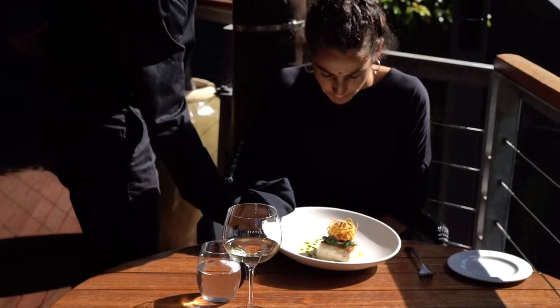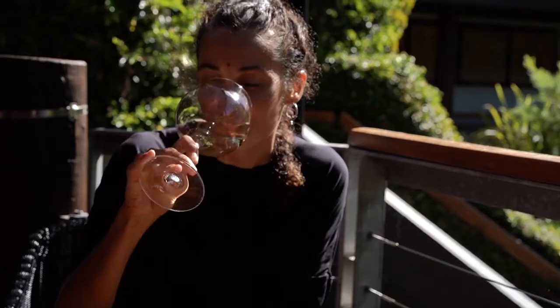You can taste the salt that we get from the Indian Ocean, the soils reflected in the glass. It's quite humbling for me.